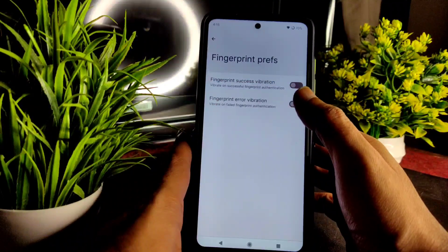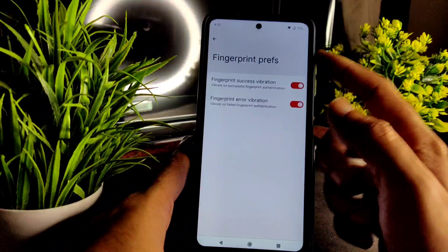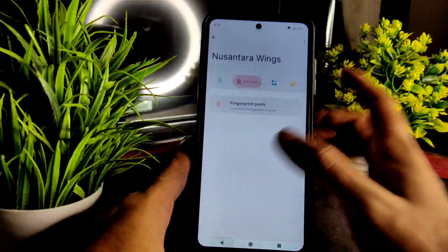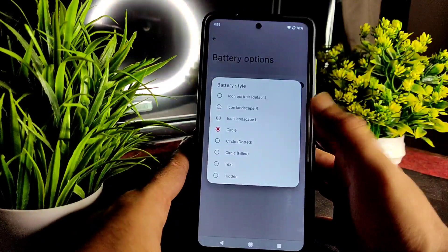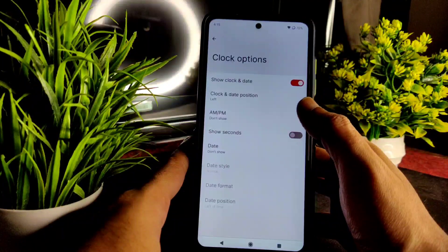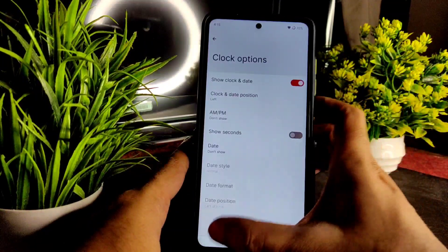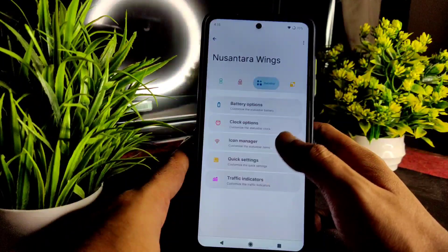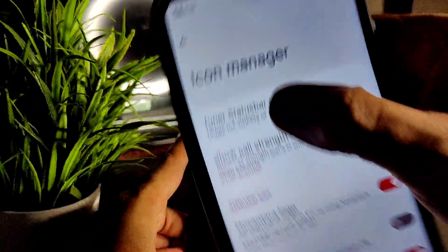Coming to lock screen fingerprint preferences, you get fingerprint success vibration and error vibration — both are different. In battery options, you get battery style with plenty of choices. Clock options include show clock date, clock and date position, AM/PM, show seconds, and date — all these basic things are given.